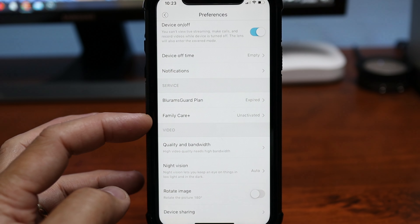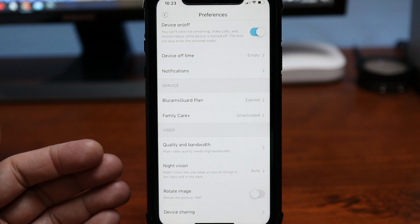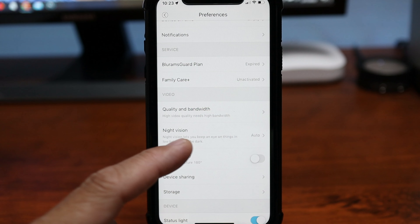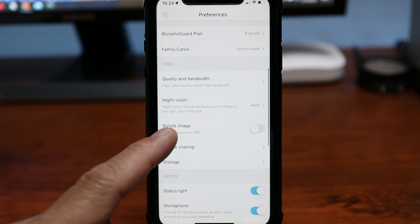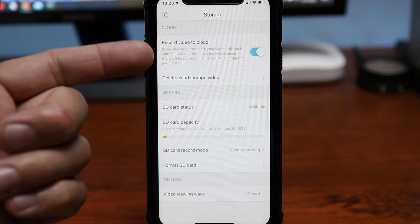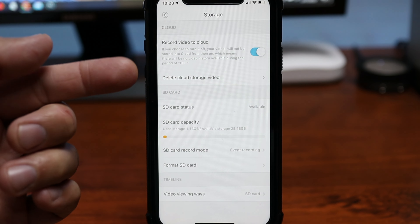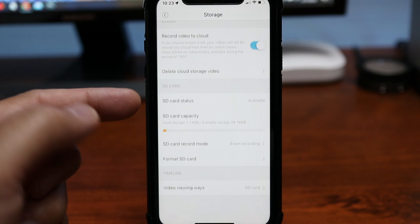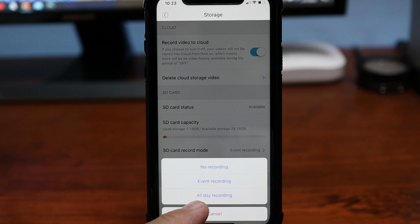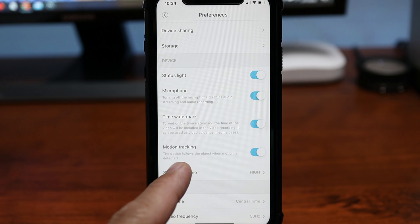There are subscription-based services, which are optional and won't be covered here. We have quality and bandwidth settings, night vision settings, image rotation for ceiling install, and storage options. You can toggle cloud recording on or off — remember it comes with free 24-hour event loop recording. The SD card status is shown if you inserted one, and with the SD card you can set the camera to record 24/7. There's also motion tracking, which we'll test out later.